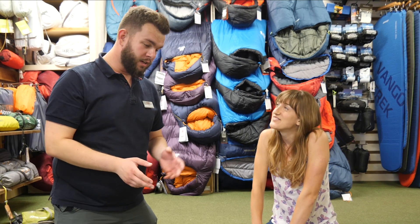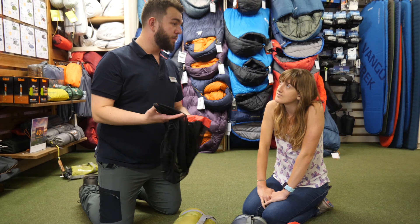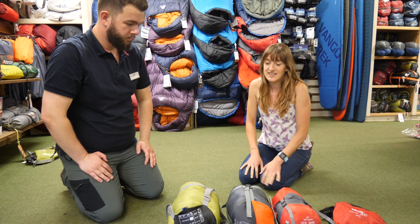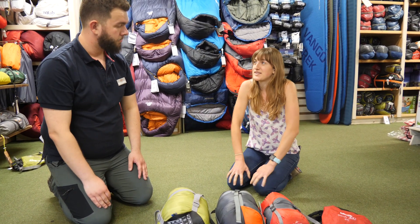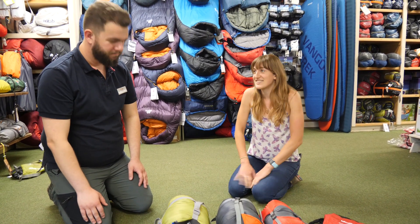Another thing that's worth considering with the down bag: at home you want to keep it in a loft bag, something big and spacious and airy. It just stops the feathers from clumping up and staying clumped up — basically it gives them room to breathe. This one's the one that's standing out because it's got all the same functions as the down, but it can get wet without having to worry about it too much, and it's easier to store. A little bit of the best of both worlds — a good compromise option.